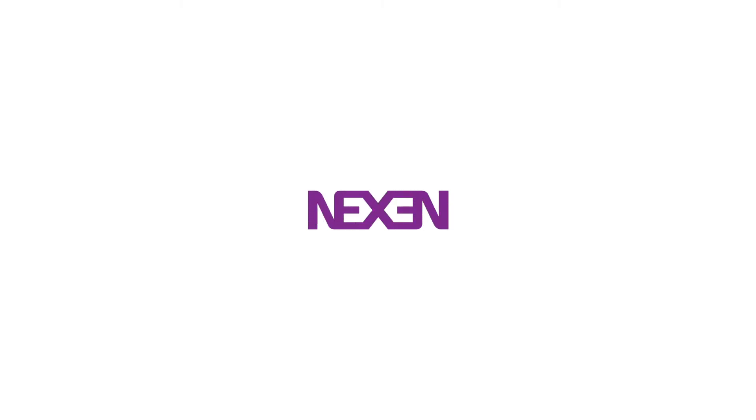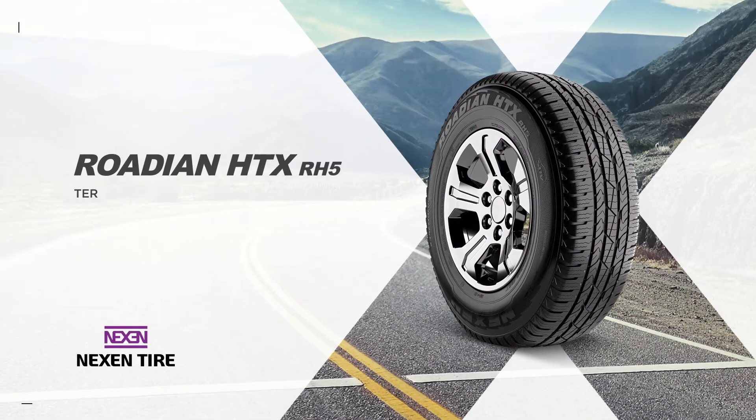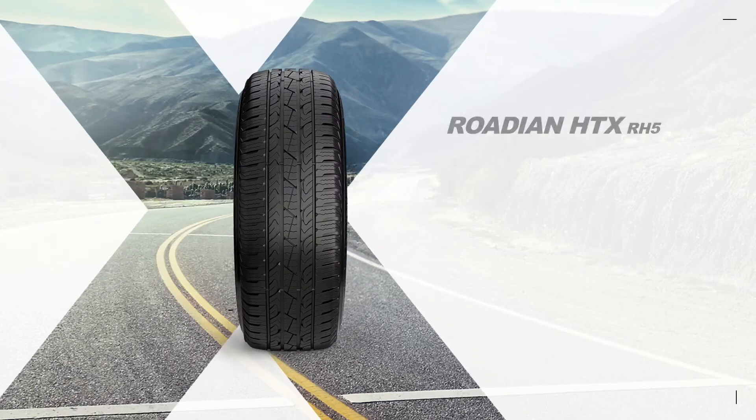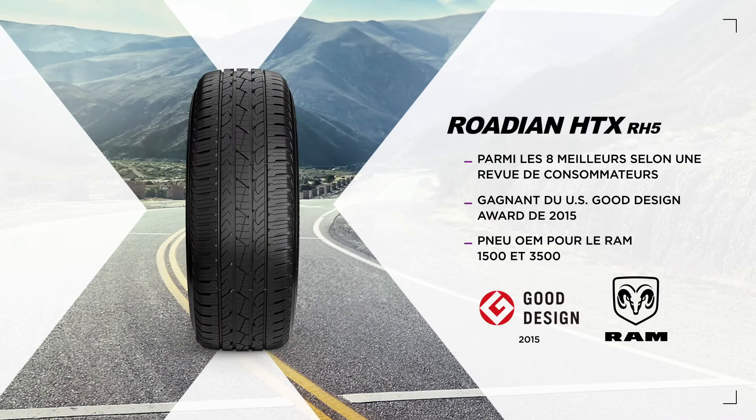The Rodion HTX RH5 is an award-winning highway terrain tire perfect for large SUVs and light trucks. It ranked top eight in a popular consumer magazine test, won the US Good Design Award in 2015, and is the OEM tire of choice for the Ram 1500 and 3500.